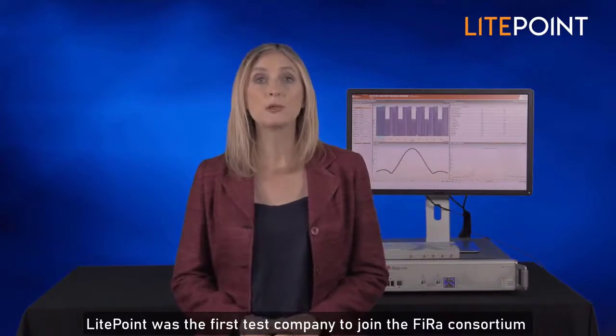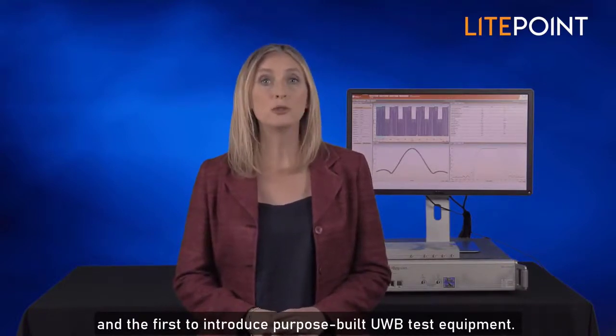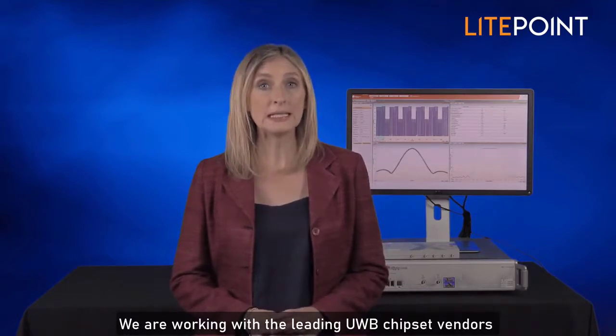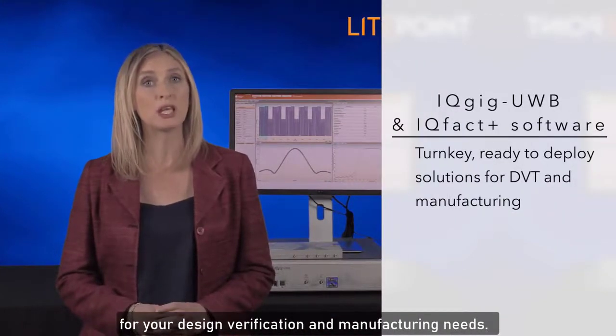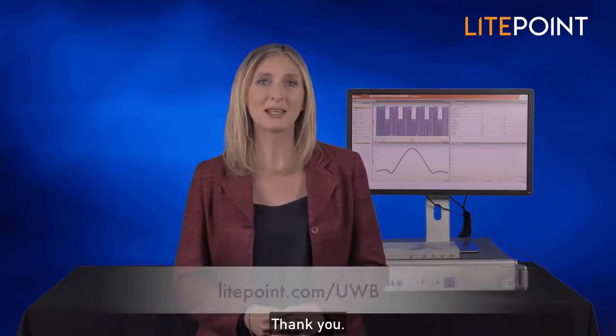Lightpoint was the first test company to join the FIRA consortium and the first to introduce purpose-built UWB test equipment. We are working with the leading UWB chipset vendors and we have turnkey, ready-to-deploy solutions for your design verification and manufacturing needs. To learn more about the Lightpoint IQGIG UWB, please visit us at lightpoint.com/UWB. Thank you.